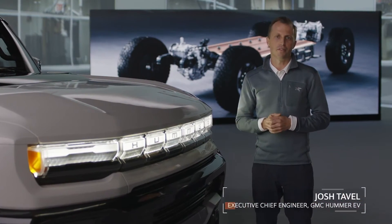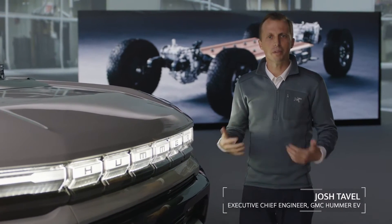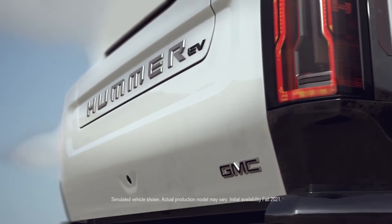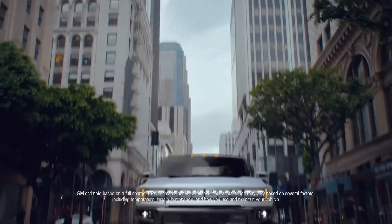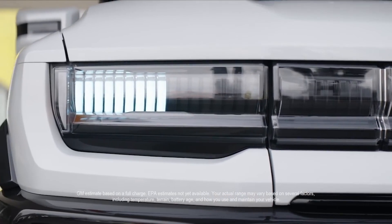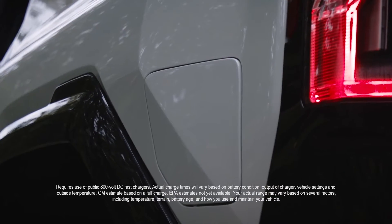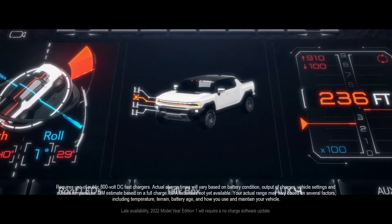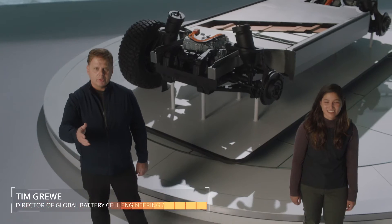I remember the first time I drove an electric vehicle. Since that moment, I've been convinced that EVs are the way of the future. I've subsequently led the charge that not only can you have an awesome vehicle that rivals its internal combustion counterparts, but one that massively raises the bar while creating a more sustainable future. It's simply a better experience — instant torque, crazy power, Ultium fast charging capability, and the structure is now one with the propulsion system. The GMC Hummer EV is a super truck that will change perceptions about what an electric vehicle is and lead us all into a zero-emission future.